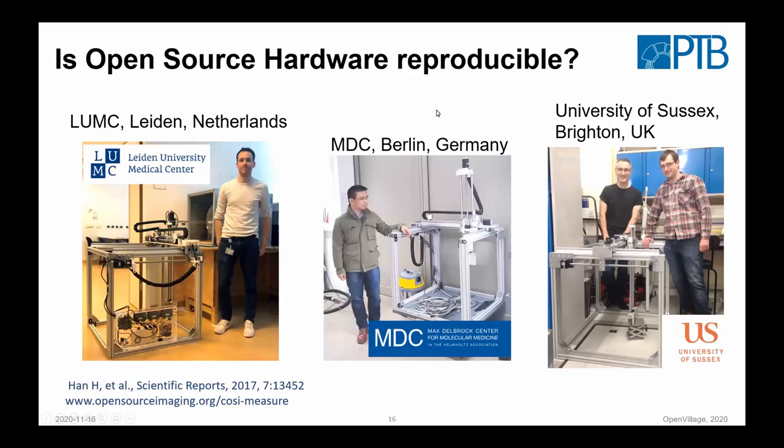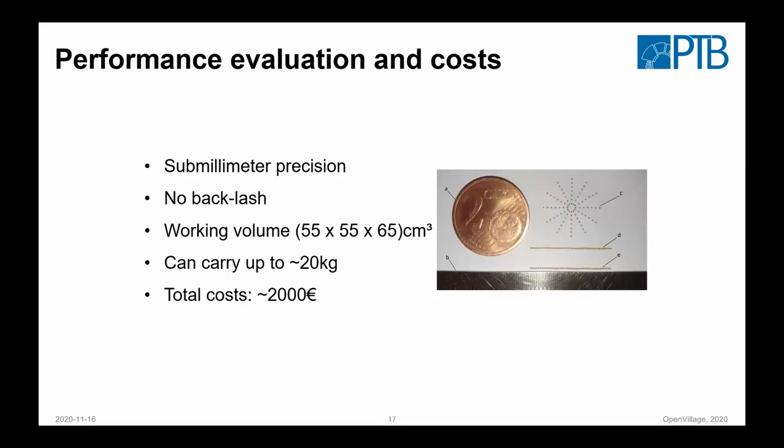Based on the documentation, you can reproduce it. There are different sites where this has been reproduced without any of us being physically there — so it's possible just from the documentation. One thing that's still often forgotten: testing. For software you can easily test, but for hardware it would be good to have test protocols — how can I guarantee that what I rebuilt matches the original performance? This whole system is around 2000 euro in material costs. Here are some tests we did to show the precision of it.